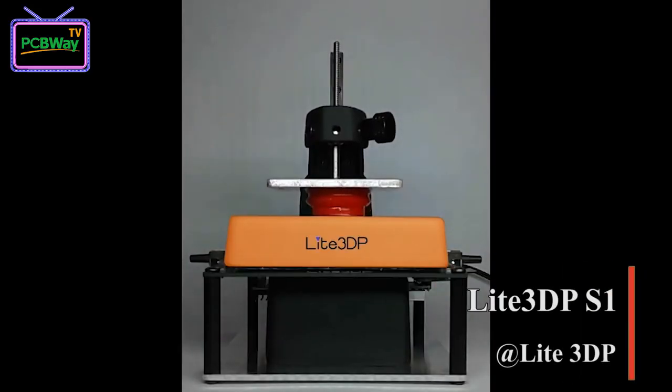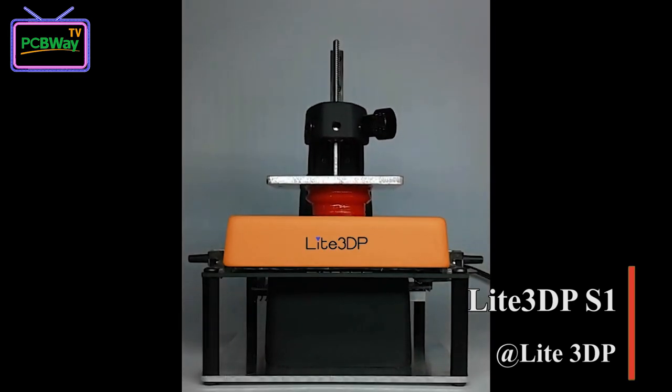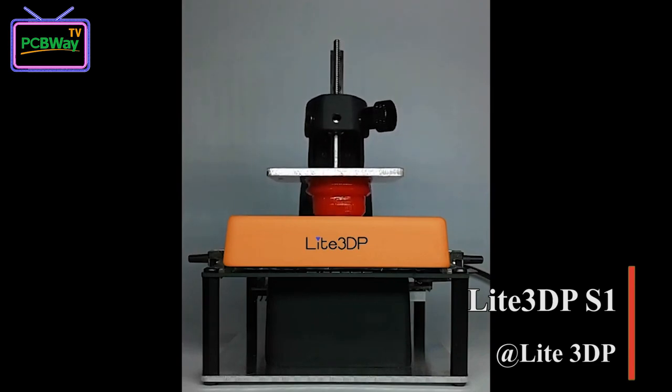3D printing is so useful for DIY lovers, but it seems too expensive to own one of those machines. So are there any affordable options? Of course — I want to introduce an open-source project, LIT3DP-S1, which is a recent micro 3D printer with MSLA technology, the first of its kind based entirely on an Arduino board. The MSLA works by projecting light from UV LEDs through an LCD screen to mask areas where the resin should not be solidified. This 3D printer stands out for its simplicity and absence of noise. It comes in an easy-to-assemble kit format, offering an enriching and educative experience for its users.